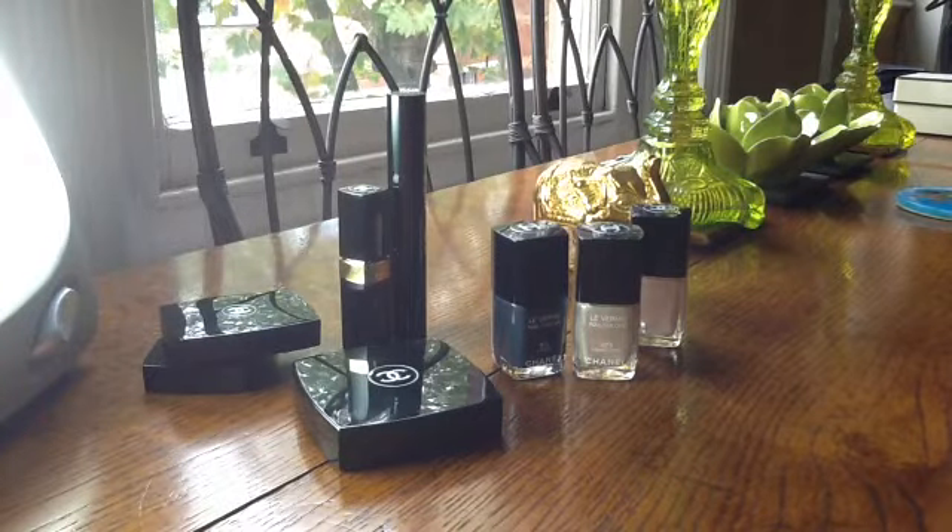Especially when we get these collections released so far ahead of the actual season we're supposed to wear them in — as if it really matters when we wear them. I bought quite a few of these items back in July and waited till relatively recently to wear them, so that's why I'm doing what I'm doing.